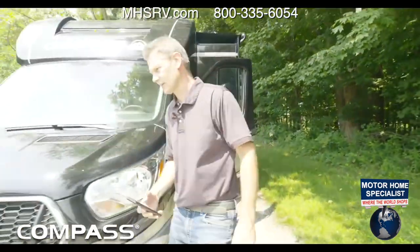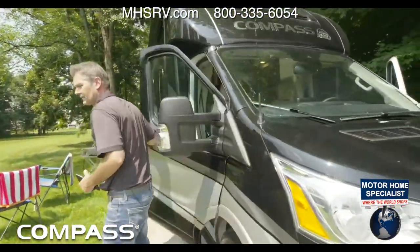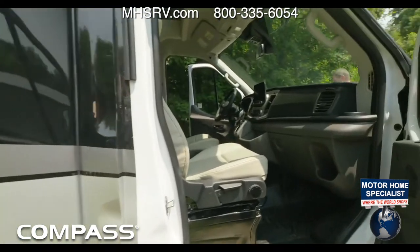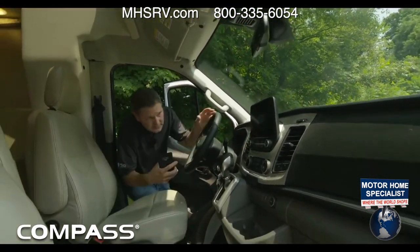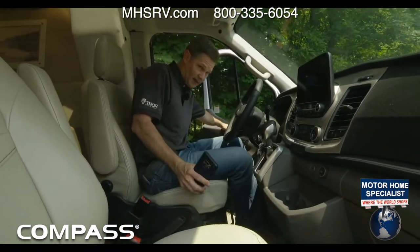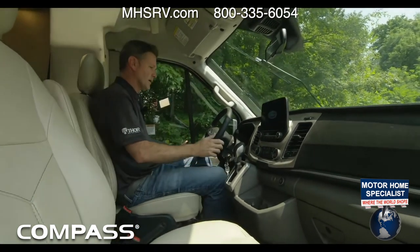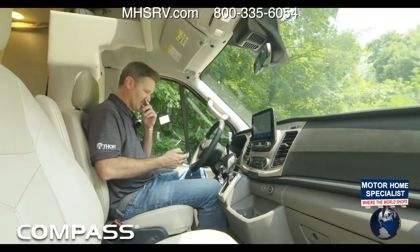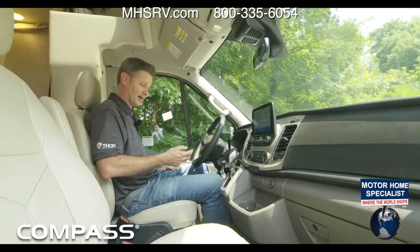We'll open the door and kind of walk through the cockpit, because this is an awesome machine to drive. Let me start it up. Your MSRPs you can find right now on ThorMotorCoach.com. Oh, we have 10 miles to empty — I was two miles off.